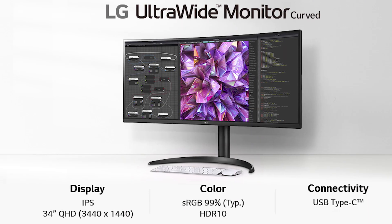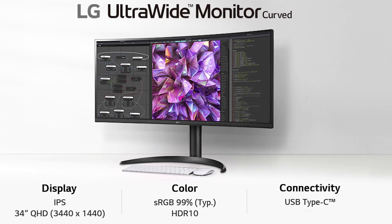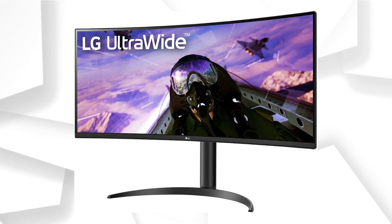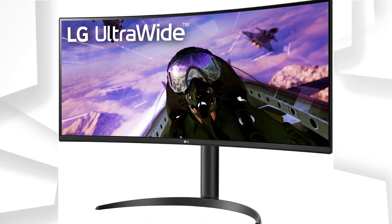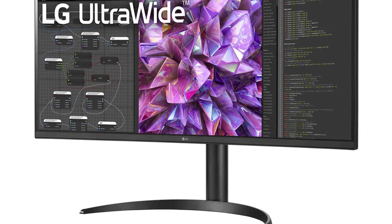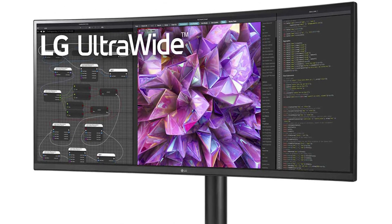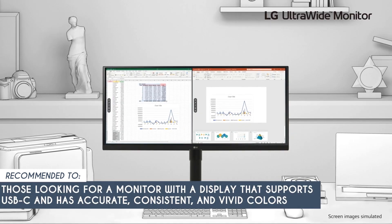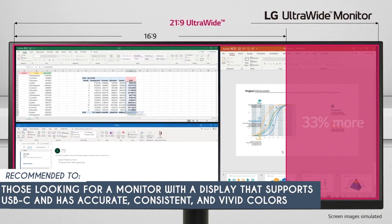It's important to note that although this monitor has a maximum refresh rate of 60Hz, it does lack FreeSync support. FreeSync is a technology that dynamically adjusts the monitor's refresh rate to prevent screen tearing during gameplay. While this may be a drawback for some, the overall performance and quality of the monitor may compensate for this limitation. The team recommends this to those looking for a monitor with a display that supports USB-C and has accurate, consistent, and vivid colors.